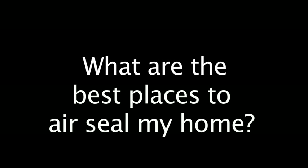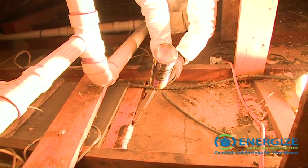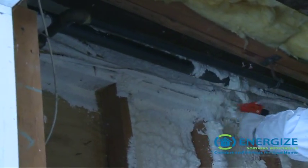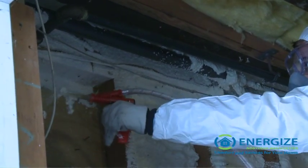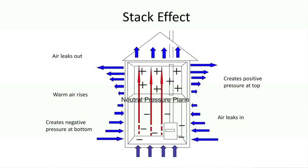The best place to seal the house to prevent energy loss is really first at the top of the building and then at the bottom of the building. The reason for that is that in all heated buildings in a cold climate, warm air actually rises through the building kind of like a chimney, and that warm air exerts a measurable positive pressure at the top of the building, really at the ceiling of the top floor of your living space.